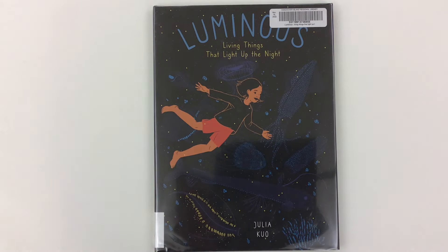Luminous, Living Things That Light Up the Night. Written by Julia Kuo. Read by Mr. C, the teacher.